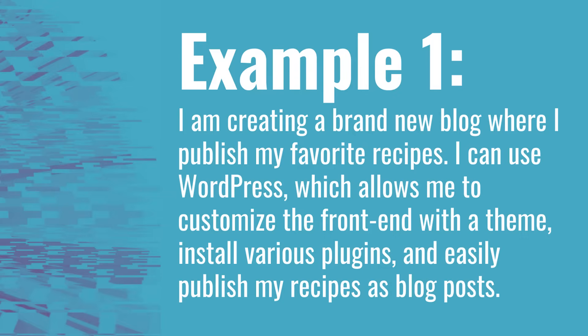What I can do is use WordPress, which allows me to customize the front end of my website with a theme. There are thousands of themes to choose from with WordPress. I can install different plugins, and I can easily publish my recipes as blog posts without having to worry about any of the management that comes along with it.